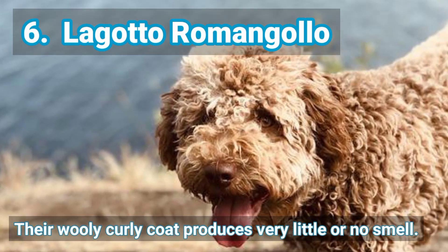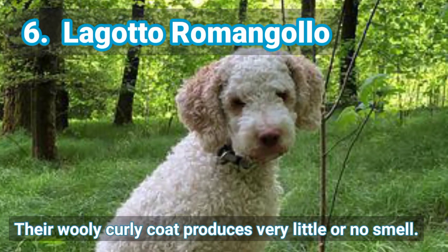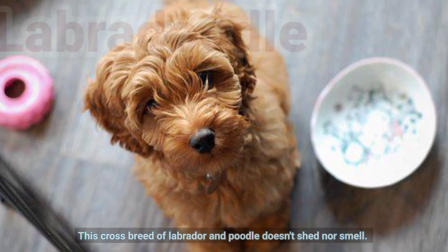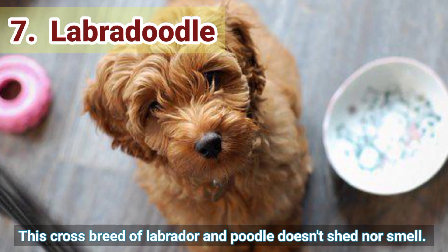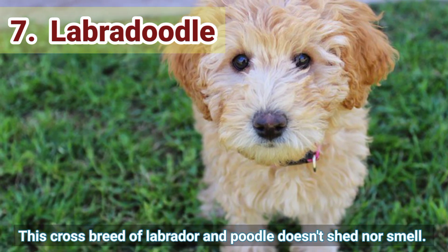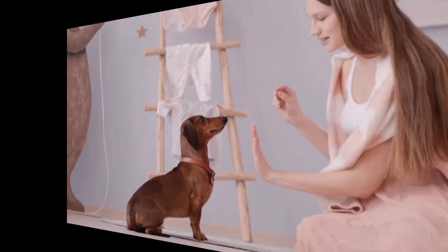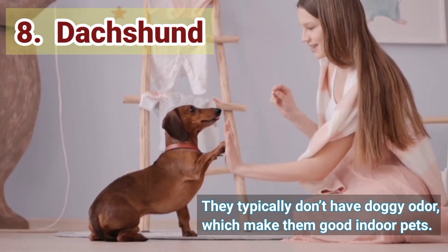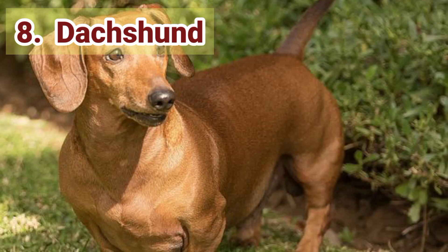6. Lagotto Romagnolo — their woolly curly coat produces very little or no smell. 7. Labradoodle — this cross-breed of Labrador and Poodle doesn't shed nor smell. 8. Dachshund — they typically don't have doggie odor, which makes them good indoor pets.